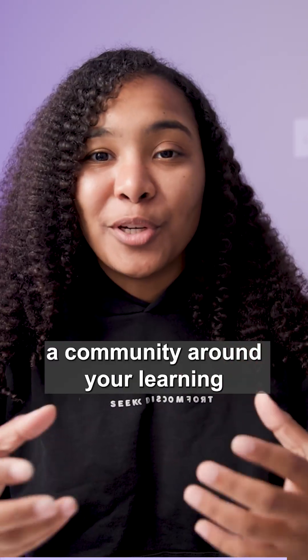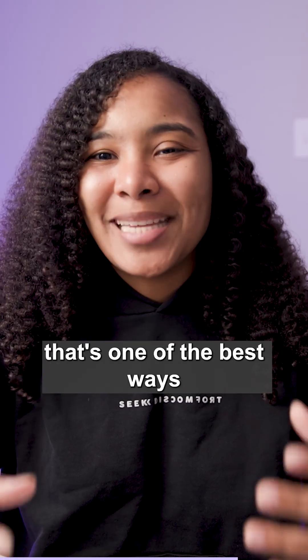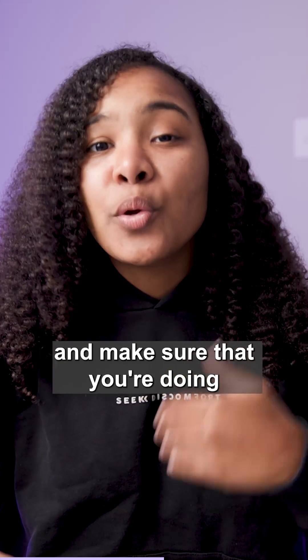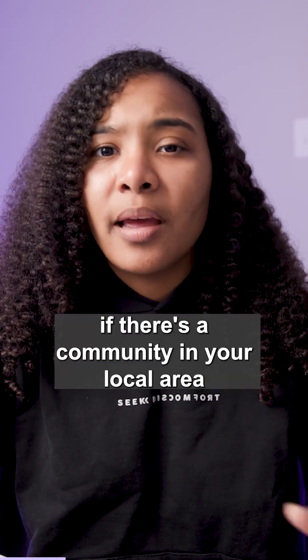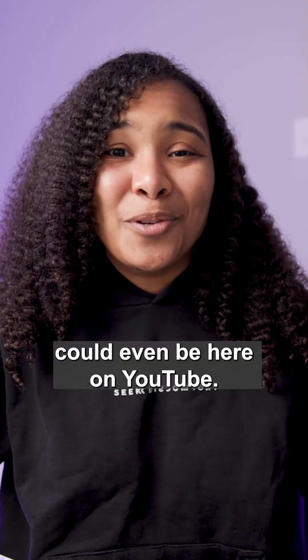Number four, form a community around your learning. If you have a friend who's interested in learning how to code, that's one of the best ways to keep yourself motivated — it's like having a gym buddy. The two of you will keep each other accountable and make sure you're doing what you need to do to meet your goal. Try to find a friend to go on this journey with you, or see if there's a community in your local area that supports people on this coding journey. Your community could even be here on YouTube.